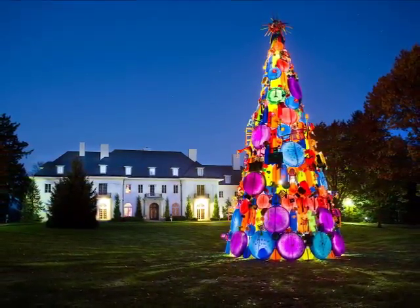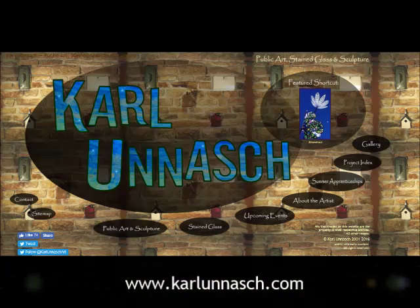To find out more, visit carlunisch.com and follow the links from the main page.